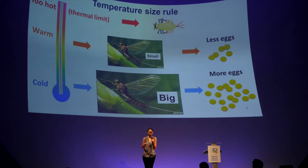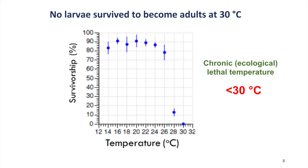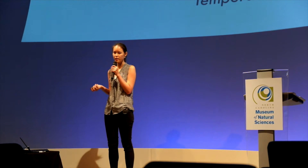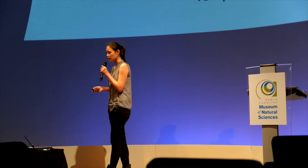We did not know whether the mayfly we're studying follows the temperature size rule. So what we did was we reared them at different temperatures, ranging from 14 to 28 degrees at 2-degree intervals, from hatching until they became adults, and we looked at some of the life history traits. What we found was that their survival rates were pretty consistent throughout different temperatures, except when it gets warmer — at only a 2-degree difference, their survival rate would drop from 80% to less than 20%. And when it goes even higher at 30 degrees, none of the mayfly larvae were able to become adults. So this tells us that the ecological thermal limit for this mayfly is less than 30 degrees.